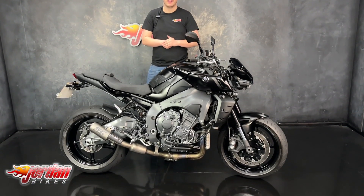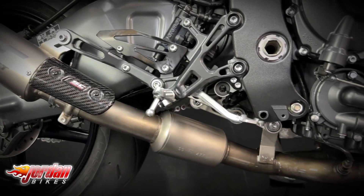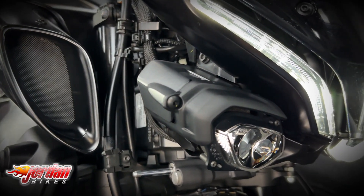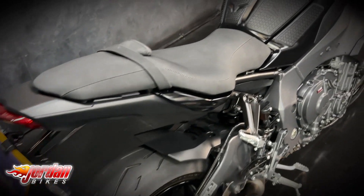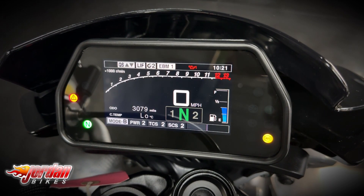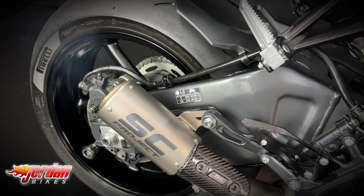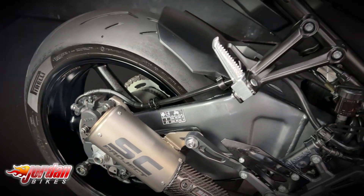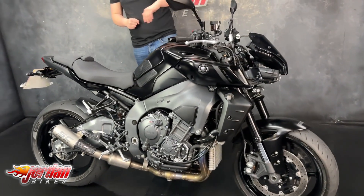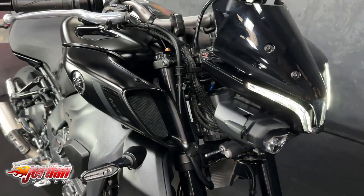Alright guys, it's JK with Jordan Bikes and today I'll be showing you this Yamaha MT10. So here it is — it's a 2024 on a 24 plate with 3,071 miles on, and as you can see it's a lovely example, finishing in this gorgeous satin black.